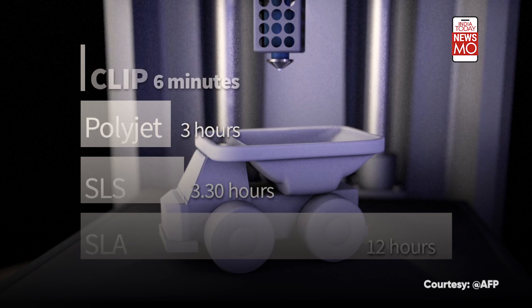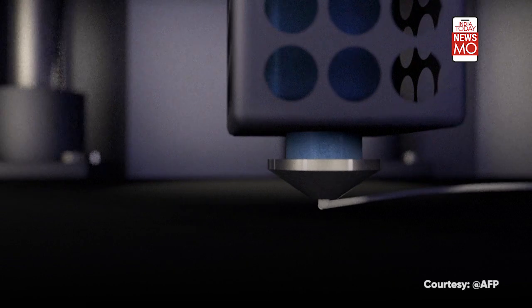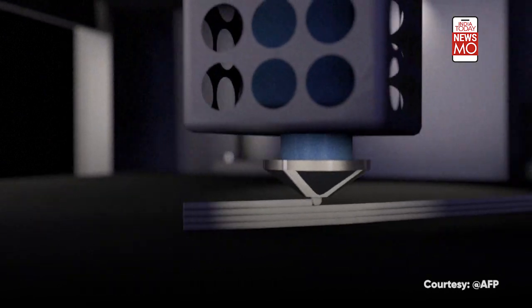At present, printers use a layer-by-layer technique. The simplest method is known as filament printing and tends to be used in mass market 3D printers, where a thread of heated plastic is deposited in successive layers.